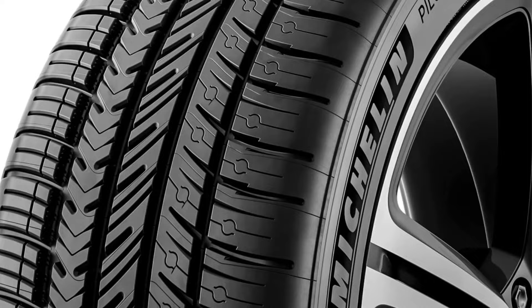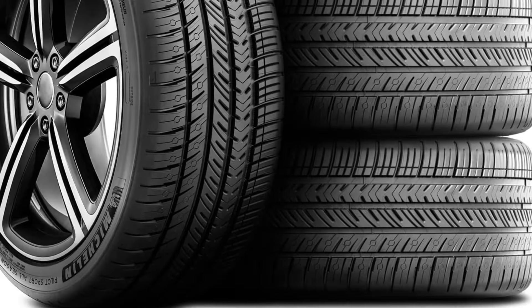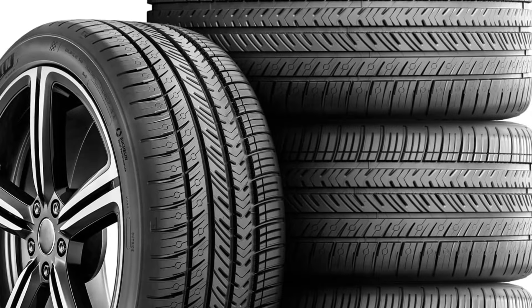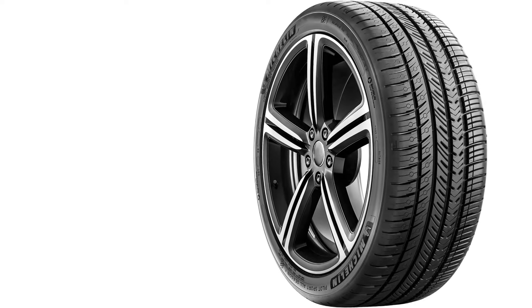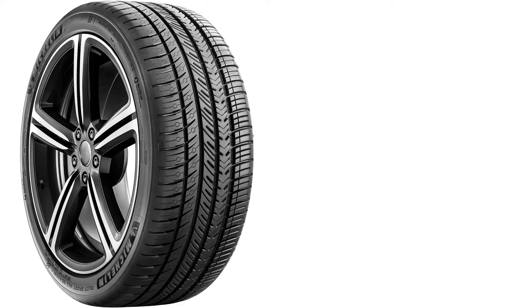The 105Y load index means the tire can support up to 2,039 pounds per tire at speeds up to 186 miles per hour, making it suitable for high-performance and luxury vehicles. Overall, the Michelin Pilot Sport All-Season 4 is an excellent choice for drivers seeking a tire that delivers a balanced mix of performance, safety, and versatility for year-round driving, with enhanced comfort and minimal road noise.